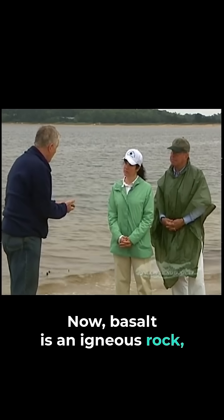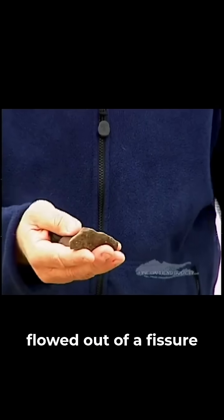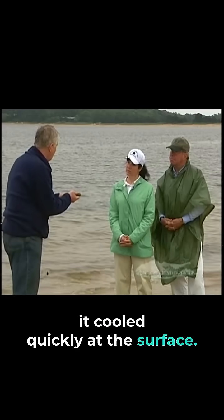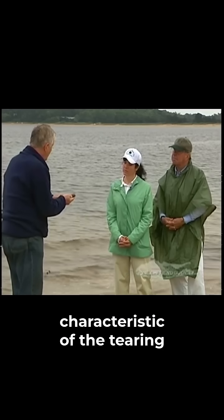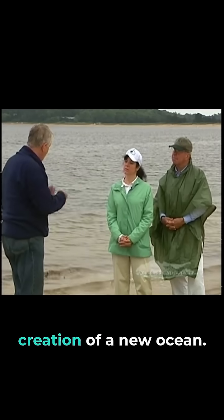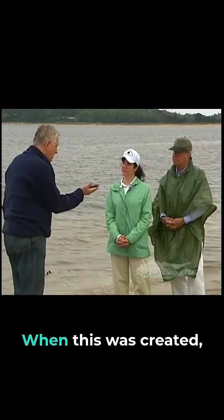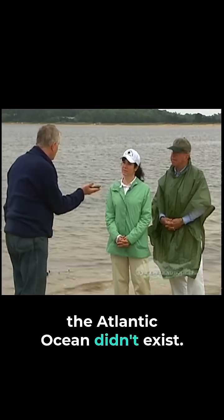Basalt is an igneous rock, meaning that it was molten and flowed out of a fissure deep in the earth. It cooled quickly at the surface. Rocks like this are characteristic of the tearing apart of a continent and the creation of a new ocean. When this was created, the Atlantic Ocean didn't exist.